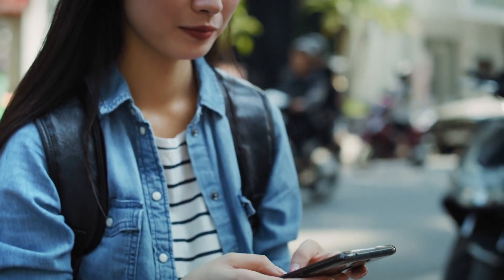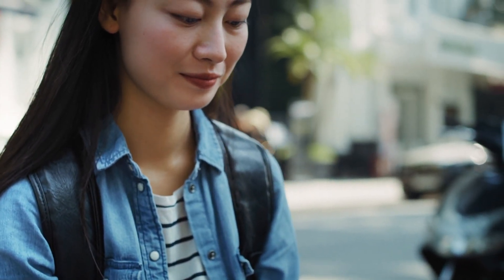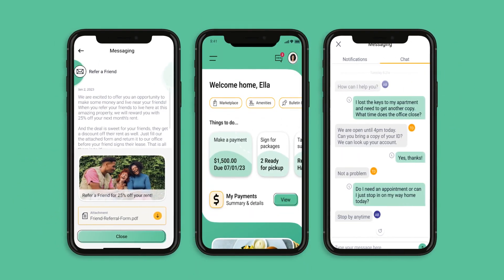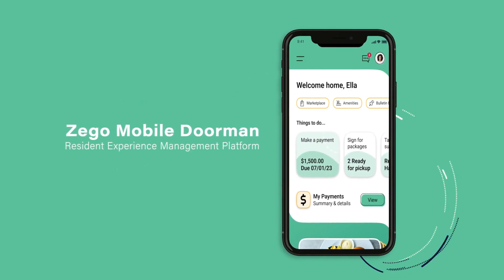Simplify resident communications and automate common on-site workflows with improved chat and messaging enhancements from Zego Mobile Dorman, the leading resident experience management platform.